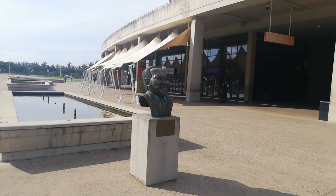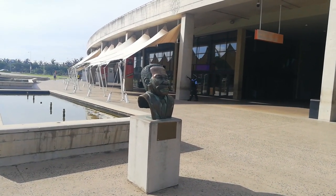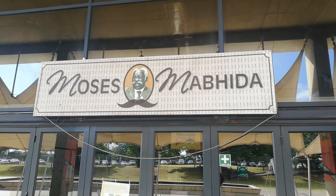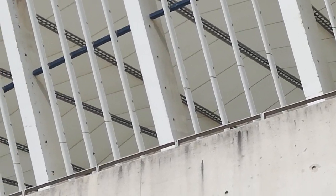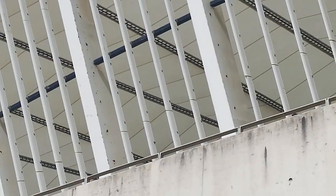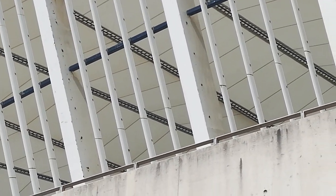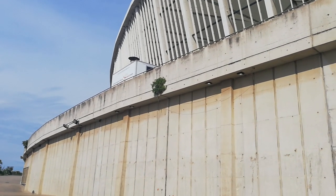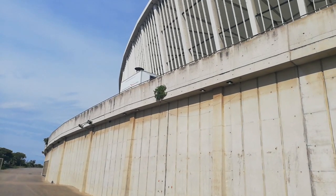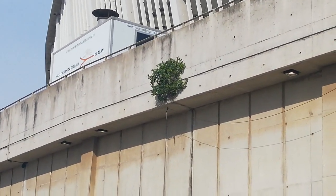This is a bust of Moses Mabida. You may or may not be able to see, but there's quite a lot of rust setting in on those columns that are holding up the roof of the stadium. Just to highlight the lack of maintenance, you'll see that there are trees growing at the side of the stadium.